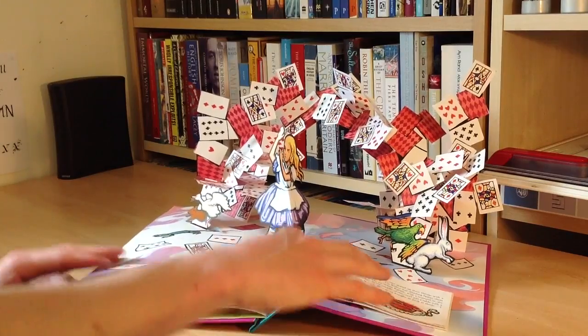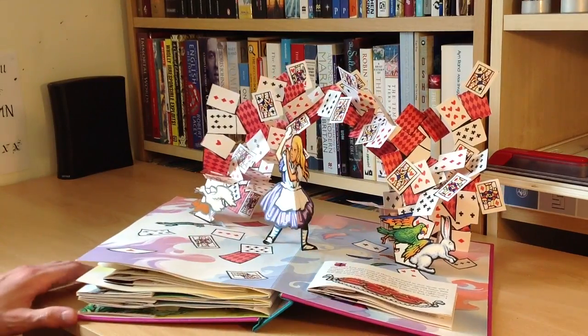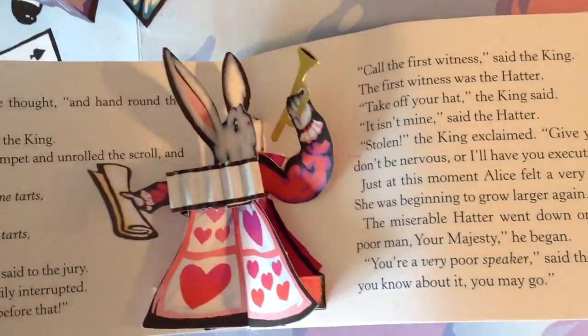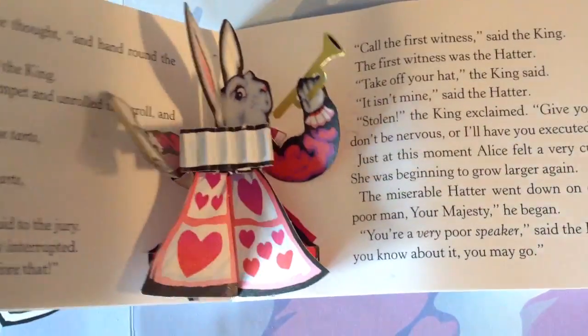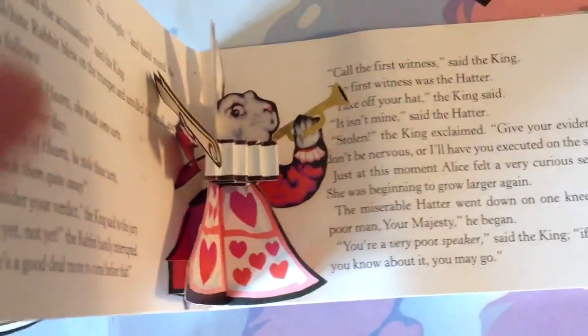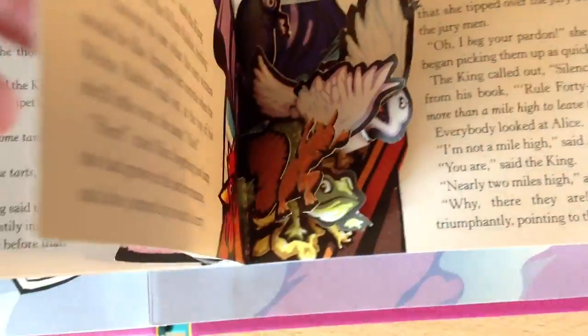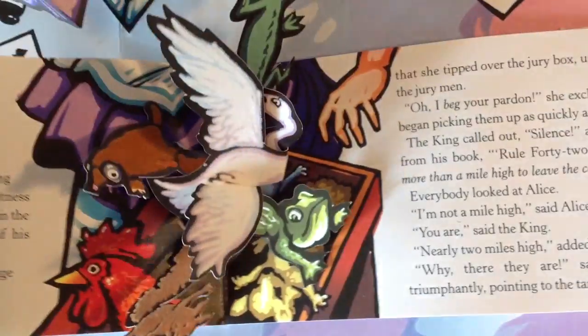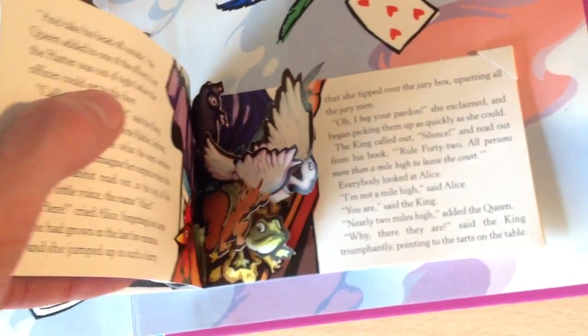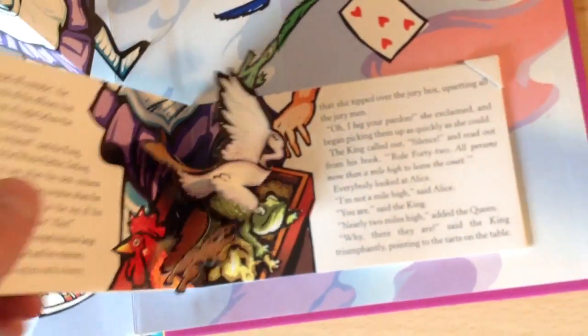We'll have a quick look at some of the scenes that fold out from inside these little booklets, and then we shall wrap things up. It's got the white rabbit there. You'll see there's a lot of movement as well as just general popping up, and that's something that I quite like from these as well. Once again, there's quite a lot going on considering that this is just a small booklet in the main book.